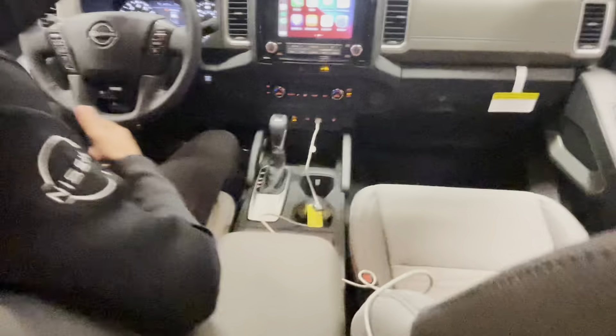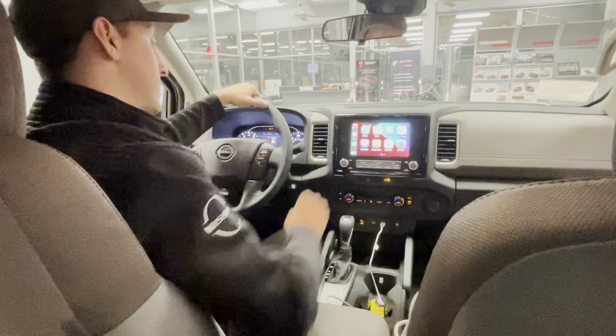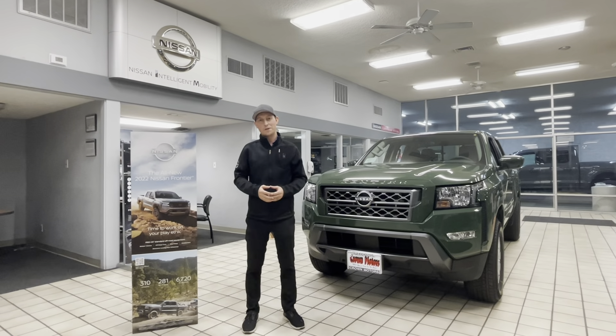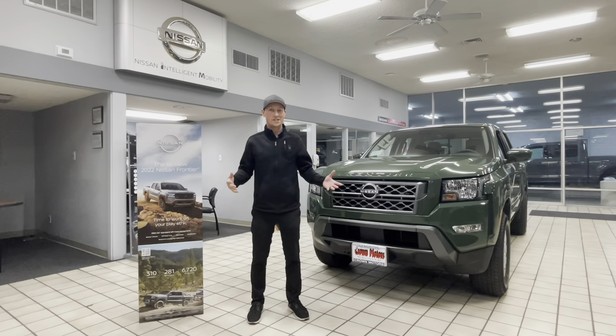You can also get tow mode and off-road mode. Standard, you have Apple CarPlay and Android Auto — I actually have my Apple CarPlay synced up to the screen right now. Thank you for joining me for my presentation on the all-new 2022 Nissan Frontier. Again, I'm Aaron, and this is Crown Motors Nissan up here in Redding.